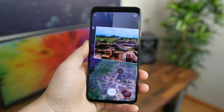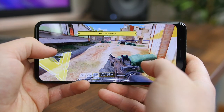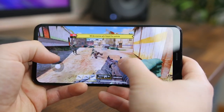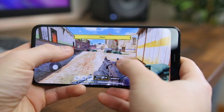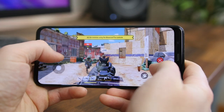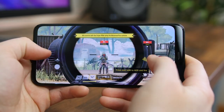Call of Duty Mobile is a mobile version of the wildly popular Call of Duty console game. You can play a bunch of different game modes like a 100-player battle royale, a 5v5 team deathmatch, a zombie mode, and even a sniper-versus-sniper battle. As someone who grew up playing the console games, it's a little more difficult to pick up and get used to mobile controls, but if you're into mobile gaming and FPS games in general, I think you will love this game. Best of all, it's free to play.